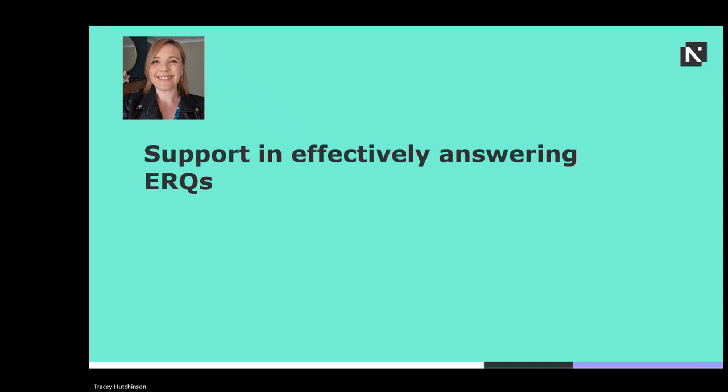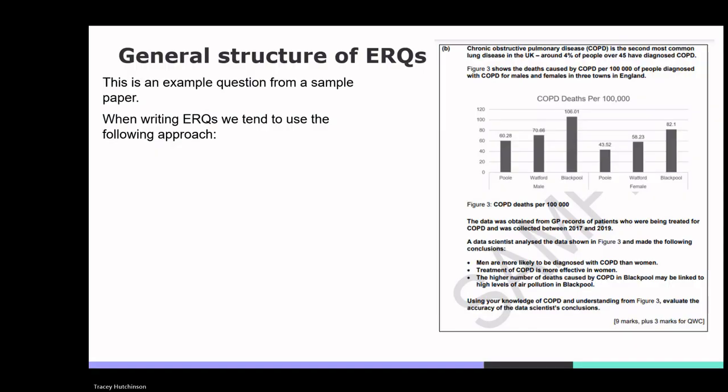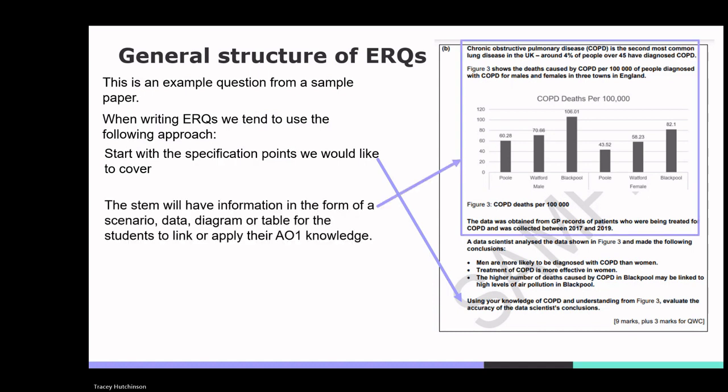Let's go through the structure of an ERQ to support effectively answering extended response questions. This is an example question from a sample paper. When writing ERQs, the following approach is taken. Number one: start with the specification points to be covered — these form the AO1 points in the indicative content, and the application of these forms the basis of AO2 points, often referred to in the question. Number two: the stem will have information in the form of a scenario, data, diagram or table for students to link or apply their AO1 knowledge. In this question, students refer to the data provided in figure 3.